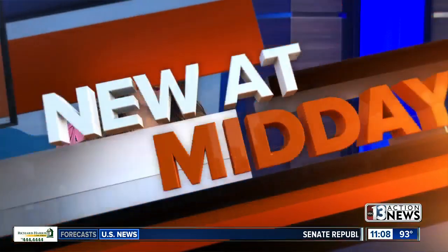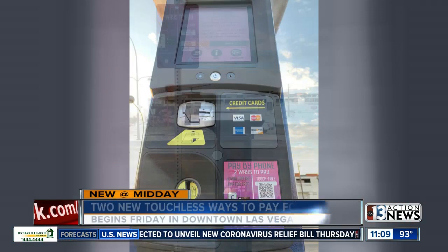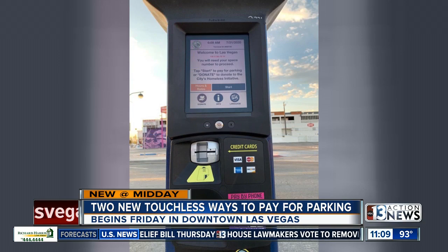Welcome back. New at midday. Drivers heading to downtown Las Vegas will soon have two new touchless ways to pay for parking. Starting tomorrow, you can pay using a new mobile payment app or a QR code. The code will be posted on meters and at parking lots. Scanning the code will let you use Apple Pay or Google Pay.